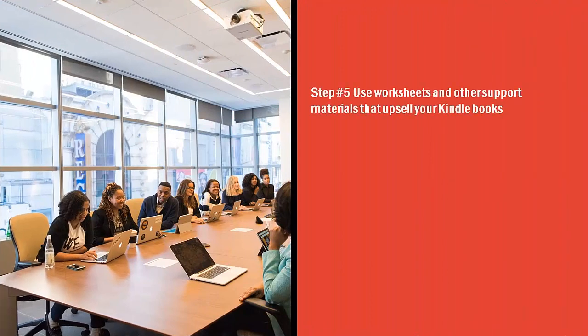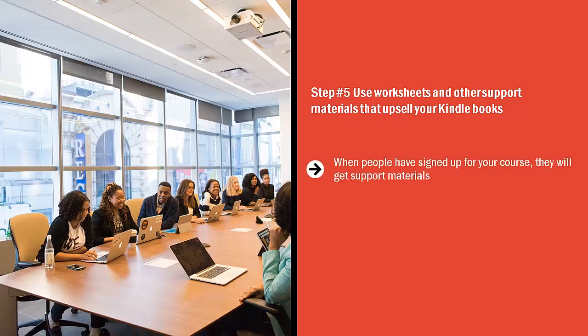Step number five: use worksheets and other support materials that upsell your Kindle books. When people have signed up for your course, they will get support materials — maybe worksheets or cheat sheets. You should use these materials to upsell your Kindle books, so these should have links to your author profile. You could also have links pointing to your scheduled webinars, or a link for people to sign up on your mailing list. Use these worksheets on Udemy or any other video course platform to build up your brand and get sales. At the very least, call people to action to share the word about your course.